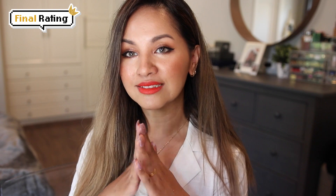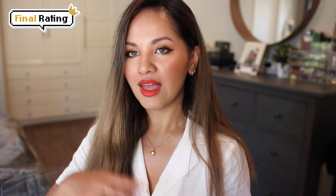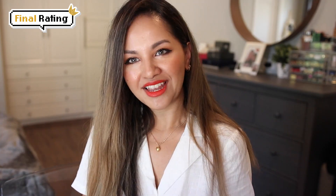Thank you again Glowish. If you guys like my review and tutorial, make sure to follow me on Instagram. Thank you so much for watching and take care.